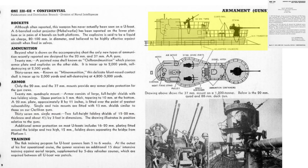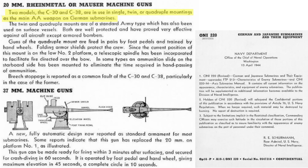Two 20mm dual guns and a single 37mm anti-aircraft gun are shown in this side and top view image. The 20mm single, dual, or quadruple mountings are the U-boats' main anti-aircraft armament and are considered very effective except against heavy bombers. The 37mm anti-aircraft gun can be readied in 3 minutes and secured for diving in 1 minute.